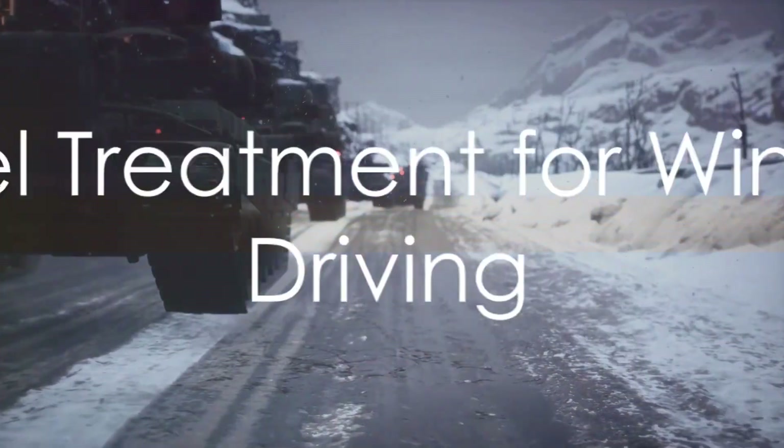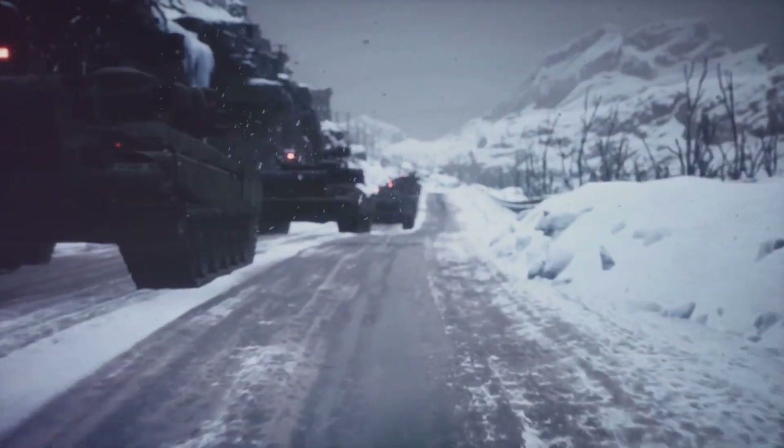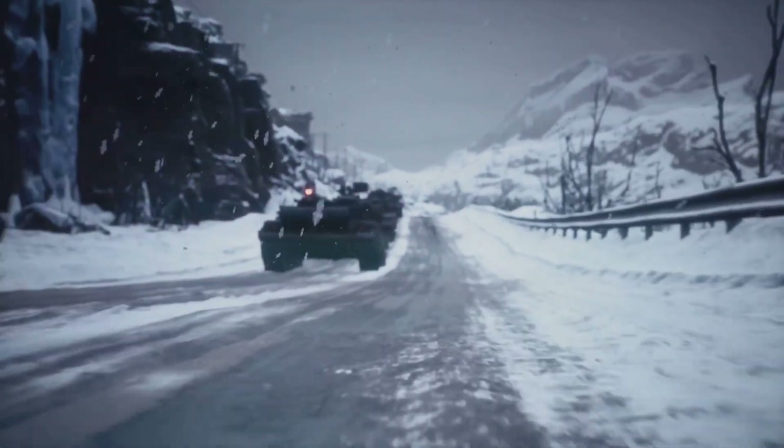Now let's talk about fuel treatment. It's a crucial part of winter driving, helping to prevent fuel gelling in cold temperatures. By adding a high-quality fuel treatment to your tank, you can avoid potential fuel system issues in freezing weather.